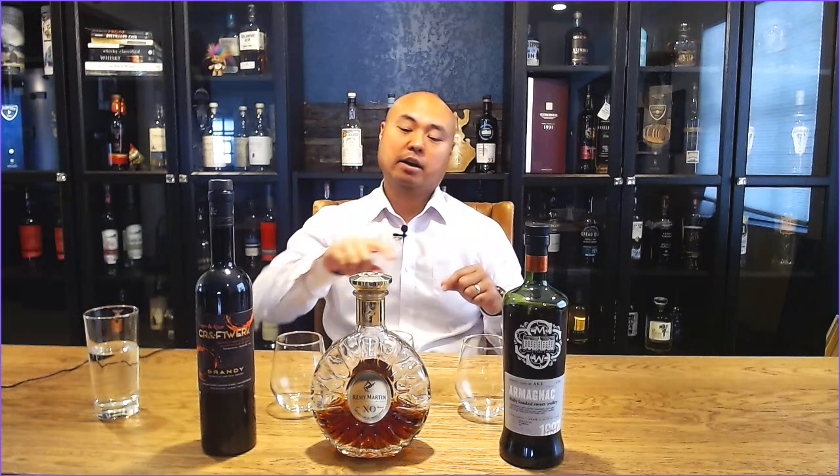You may be asking yourself, what is the difference between Brandy, Armagnac, and Cognac? If I were to draw you a Venn diagram, it would say Brandy. Inside that Venn diagram, you'd have a circle listed Cognac, and you'd have a circle listed Armagnac.